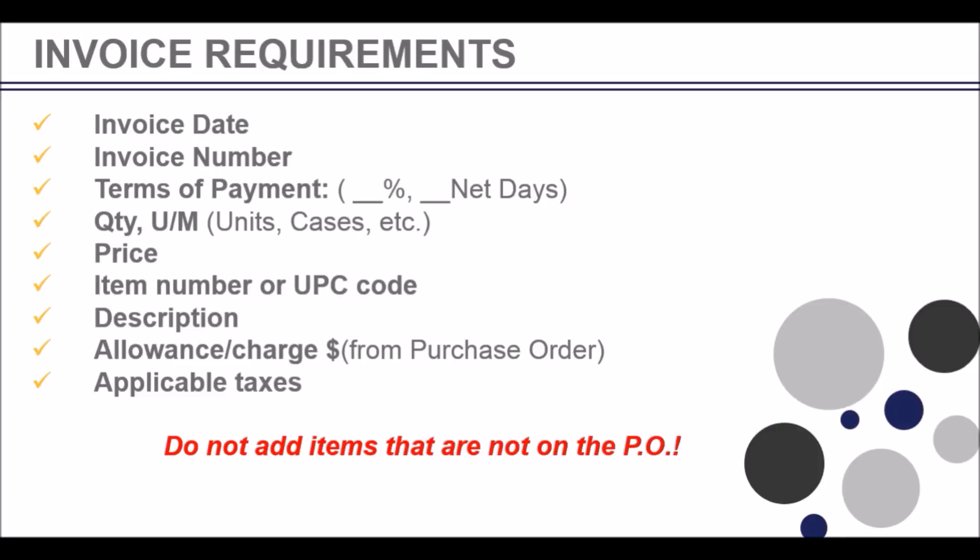If you are applying an allowance or charge, please indicate what you are applying and the amount. And if taxes are applicable. Please note you are not allowed to add items to the invoice that were not on the EDI purchase order for Costco US.